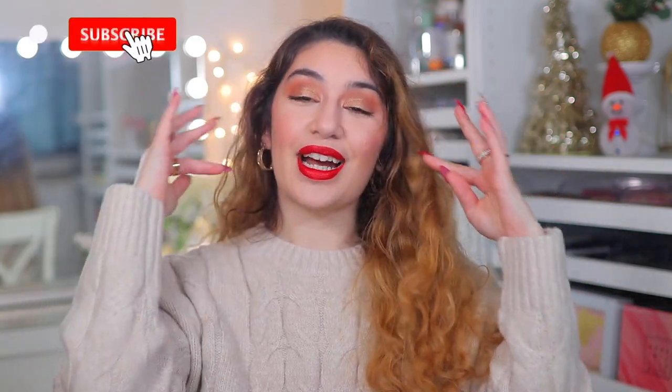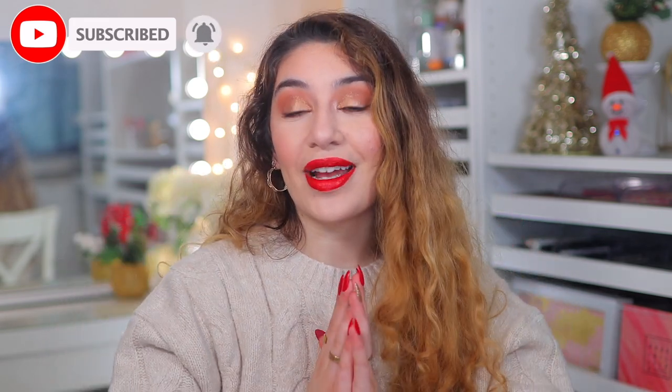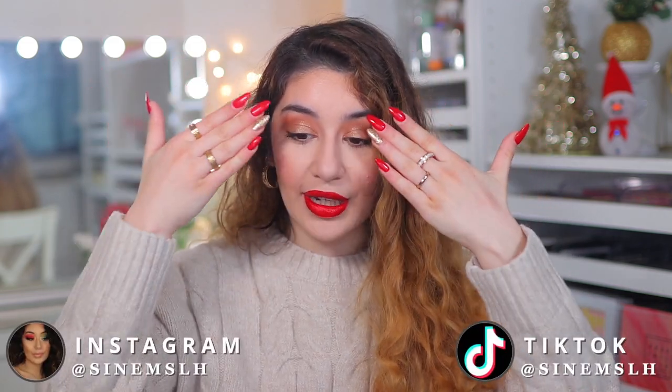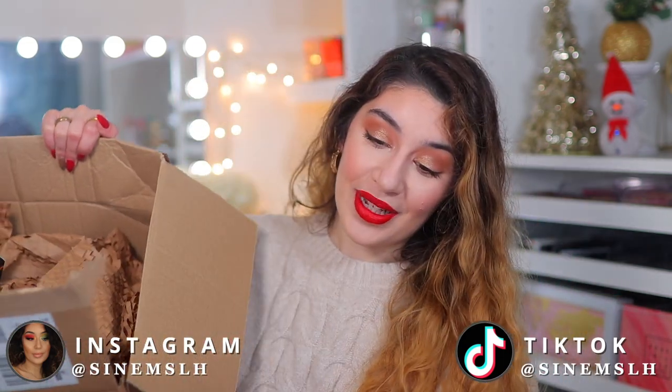Hey guys, it's Sanem and welcome back to my channel, or welcome if you are new here. Today I'm going to be doing an all-drugstore holiday makeup look — a beautiful bright bold red lip and gold eyes. It's literally my nails but in makeup form. I hope you guys enjoy it. Makeup Revolution sent me some goodies, so I'm going to be using some of their products today as well. If you want to see an all-drugstore holiday glam makeup look, please keep on watching.